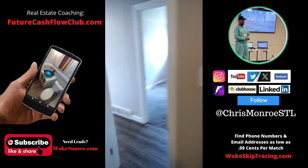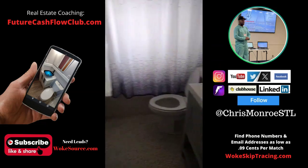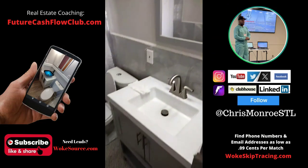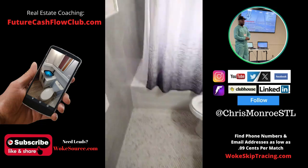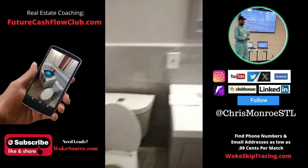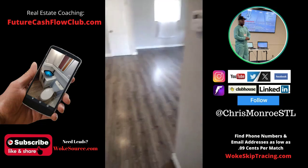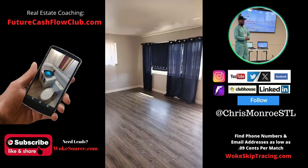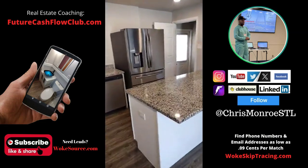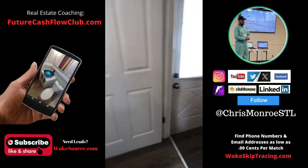I don't really think I have to do anything major for this house — this is a potential creative deal. Where's the light in here? What does the bathroom look like? A mosaic floor — not bad. This house has a basement. So if this is the living room and the kitchen, that's a two bedroom right there. I thought this was a three bedroom. Maybe it's only a two bedroom — maybe there's another bath downstairs.